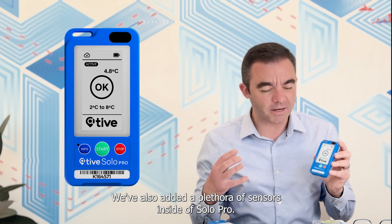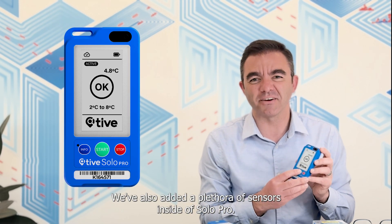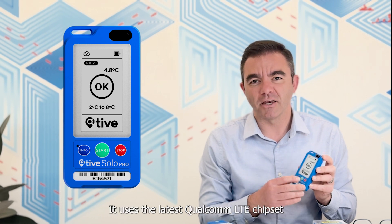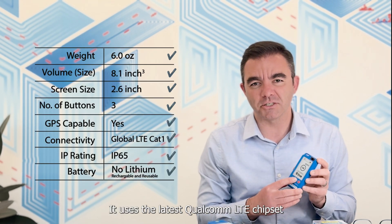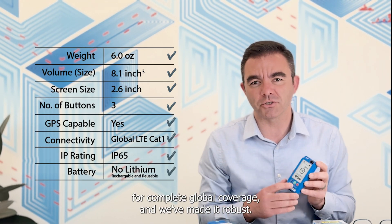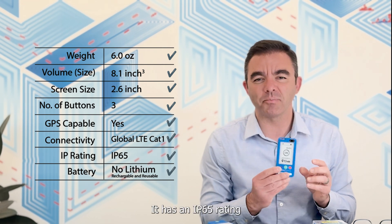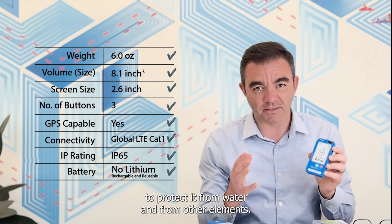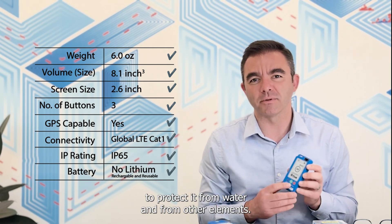We've also added a plethora of sensors inside Tyve Solo Pro. It has GPS capability. It uses the latest Qualcomm LTE chipset for complete global coverage, and we've made it robust — it's IP65 rated to protect it from water and from other elements.